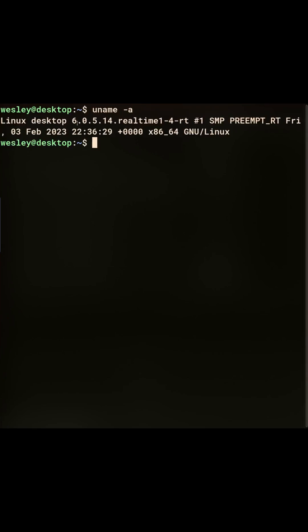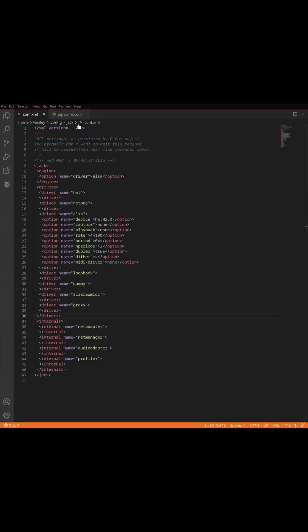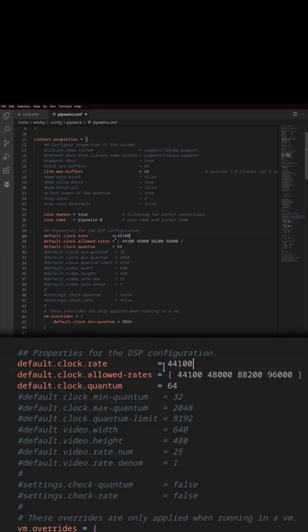Is Pipewire suitable for low latency performance? Let's find out. Here's a head-to-head comparison of Pipewire versus Jack. I'm using 64 samples as my buffer size on each, and 44.1 kHz as the sampling rate.